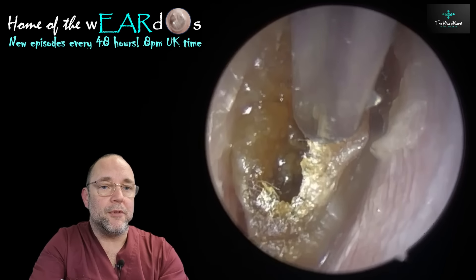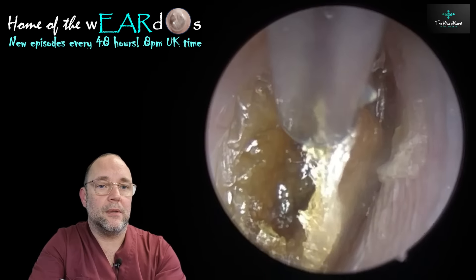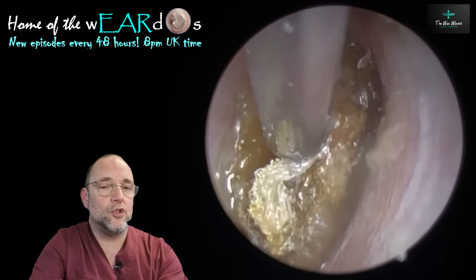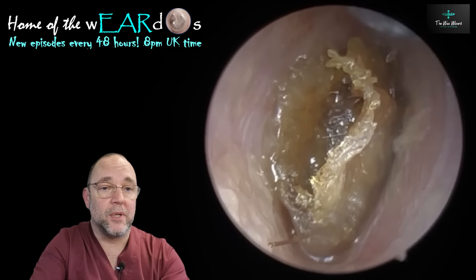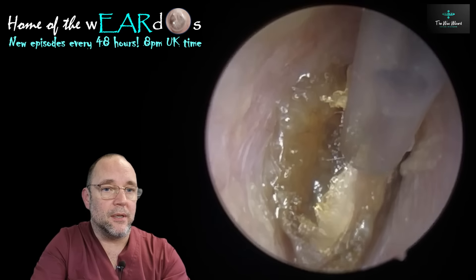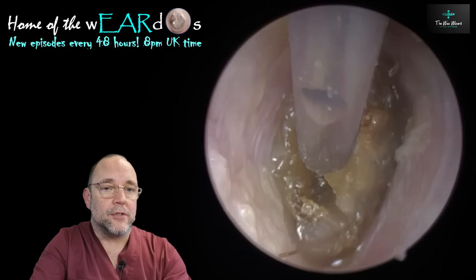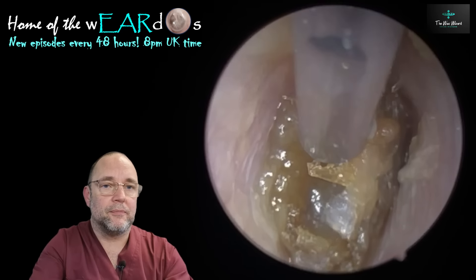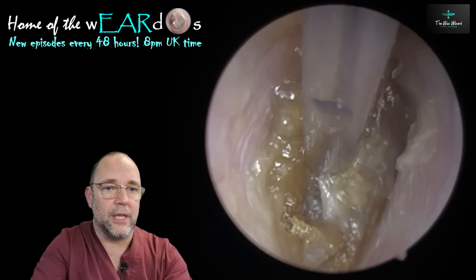I used the fine end tube to keep the noise down, but also you can see better as well. If you imagine there's a tube in there that's double the size of that one — which is pretty much the standard size tube — it's difficult to see around it, especially in a narrowish ear canal. You've got to be able to see at least round the edges of it and also get a bit of perspective as to where things are in the ear.